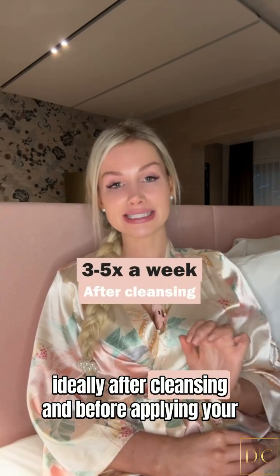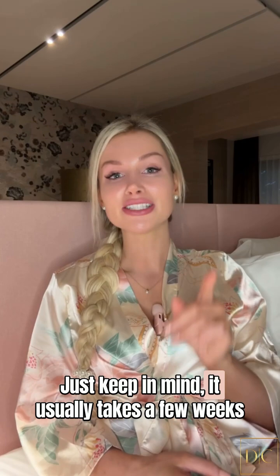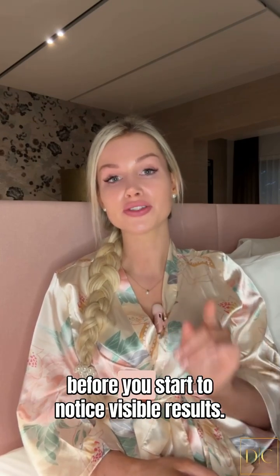Use it ideally after cleansing and before applying your creams as part of your skincare routine. You can wear it while doing other things around the house. Just keep in mind it usually takes a few weeks before you start to notice visible results.